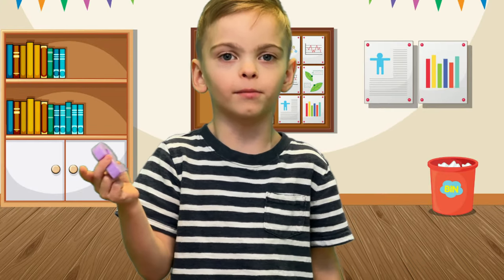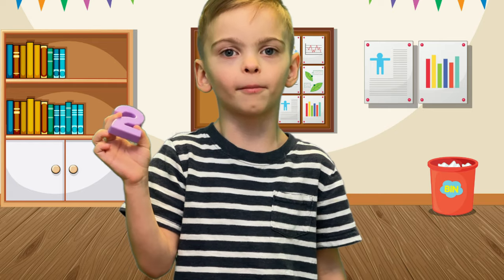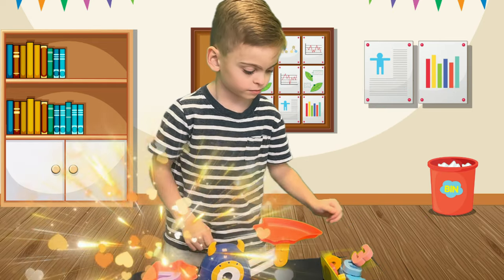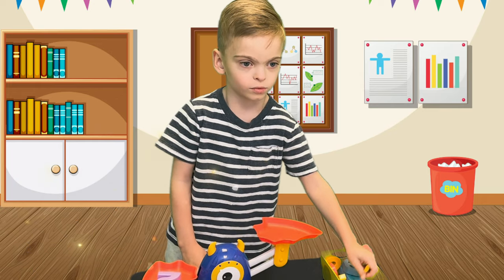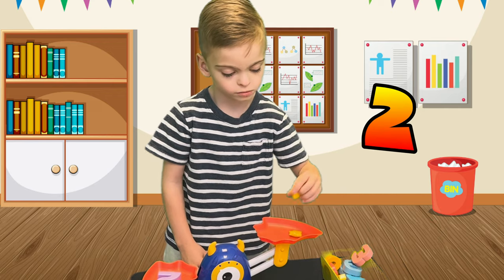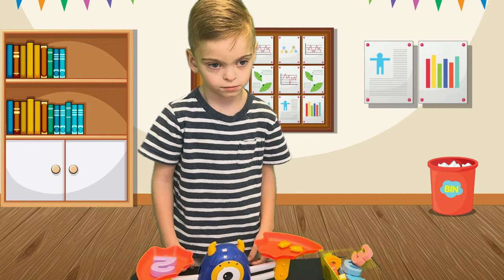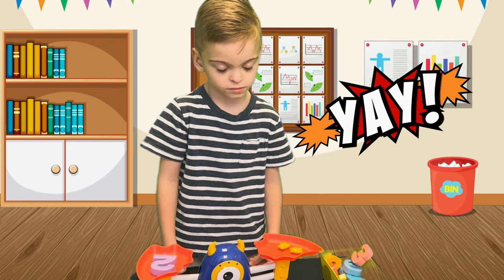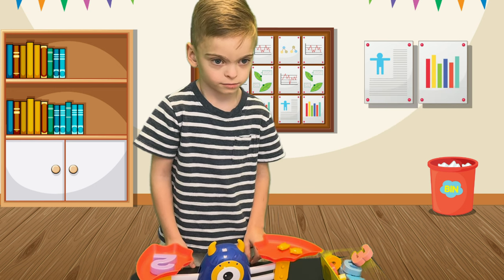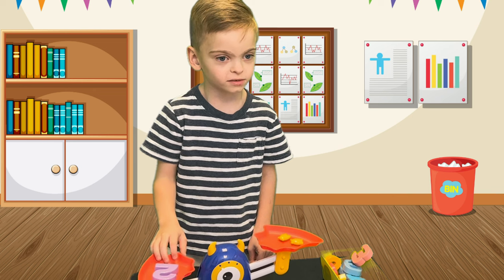This is the number 3. It's number 3. Three. One. Two. Yay! Perfect!